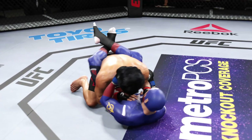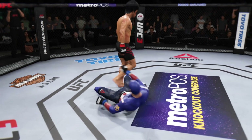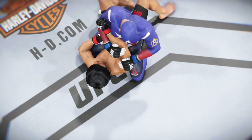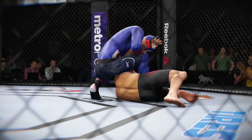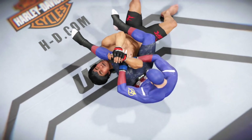He moves into full guard — no, no, no, at the end of round one! Let's take a look at it again from a different angle, and another angle.